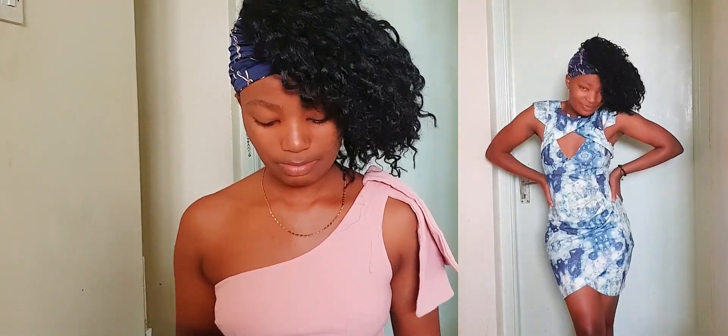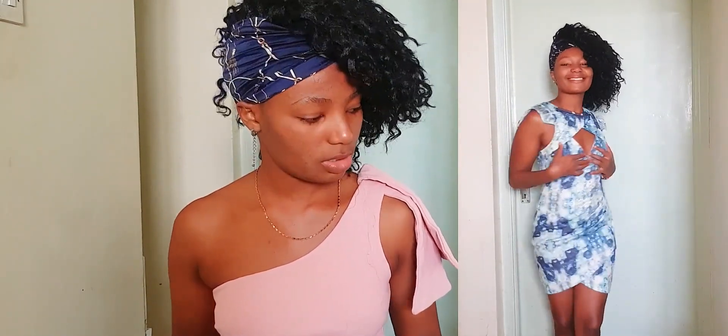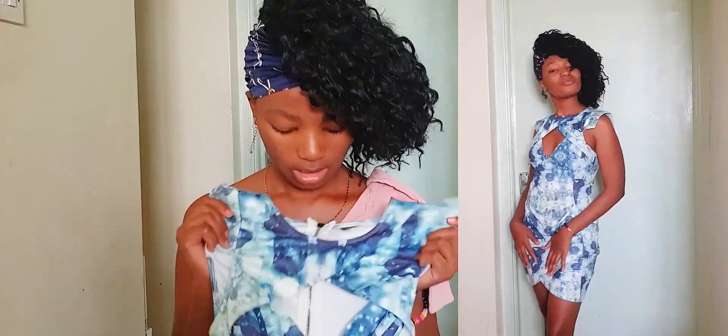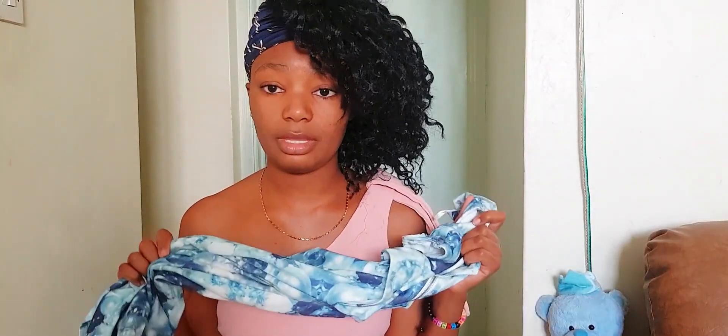The next dress we're trying on has the same ruched-side cut as the red dress, but the pattern and color are a bit too much for me. The details on the front and upper part are where the difference shows. It fits my body really well and it's actually longer than the red one. The only thing I don't like is the print and coloring.